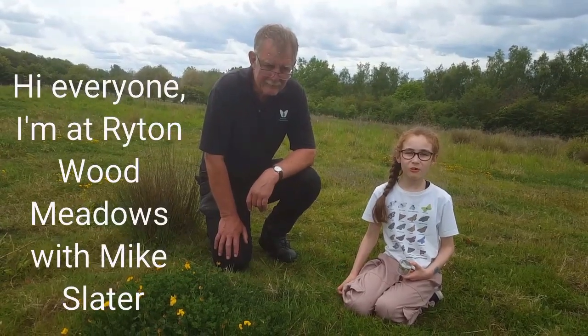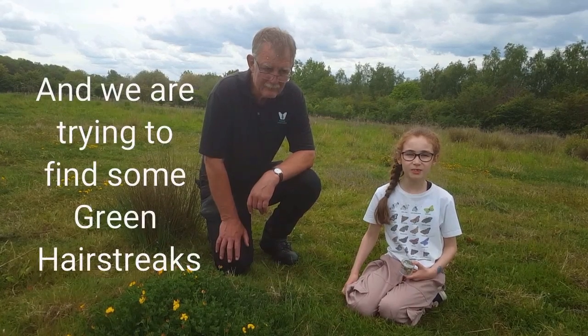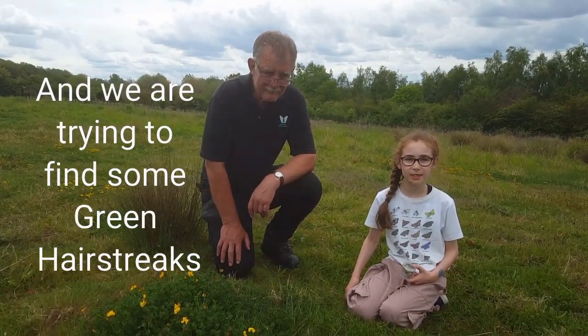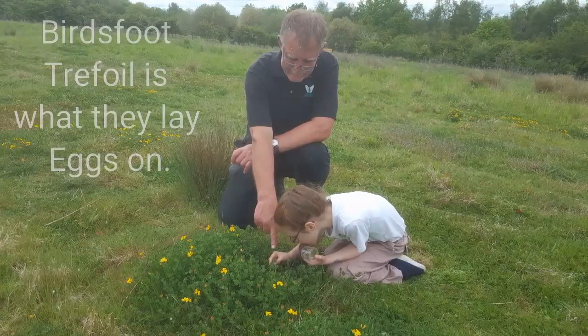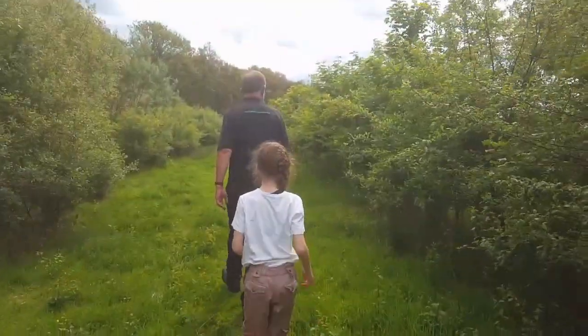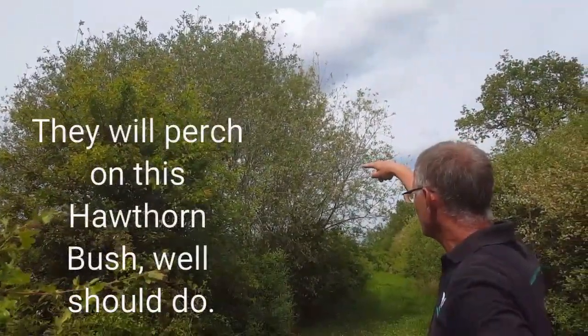Hi everyone, I'm at Riding Woods and Meadows with Mike Slater and we're trying to find some green hair streaks. They'll perch on the hawthorn, shouldn't they?